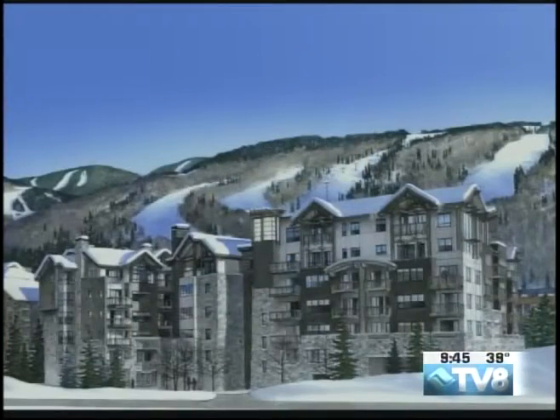You can look at blueprints and renderings, but when you can walk in — and this is a rendering of what it's going to look like when it's all finished. Look at that exterior. We have the most beautiful stone on all the facade. We have wood, we have a beautiful color of stucco. It's fantastic.